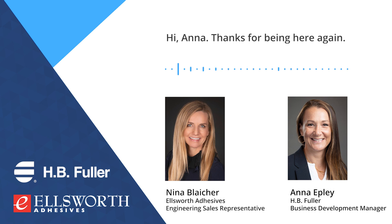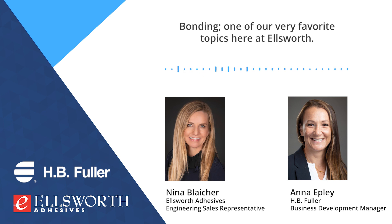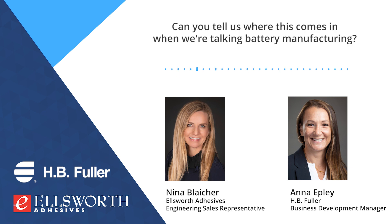Hi, Anna. Thanks for being here again. Thanks, Nina. I'm excited to be here and to talk about the final pillar in our battery portfolio today. Bonding — one of our very favorite topics here at Ellsworth. Can you tell us where this comes in when we're talking battery manufacturing?